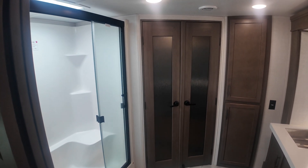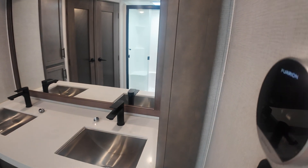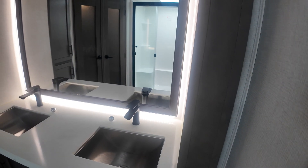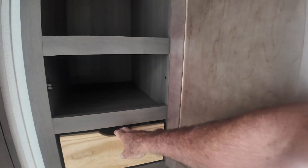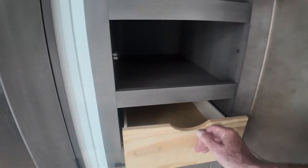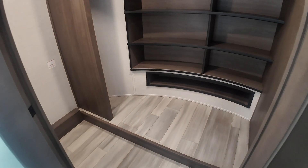And then the pièce de résistance is this bathroom, which is killer. Dual vanity. You can do just the accent — just the mirror light, it looks sharp. And then you have additional lights here. Really well done. One-piece molded shower, glass enclosed, with body spray, wand, and a rain shower head. And then pretty much a walk-in closet — because it is a walk-in closet. I am literally in the closet.